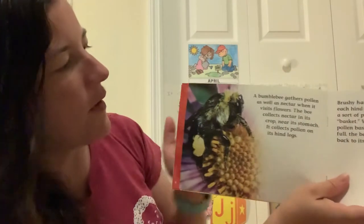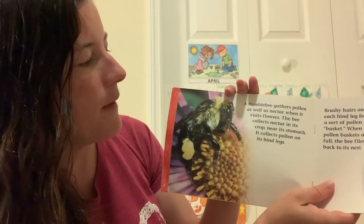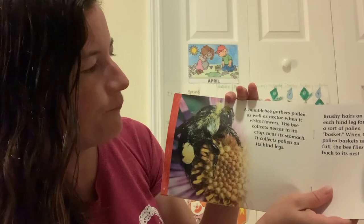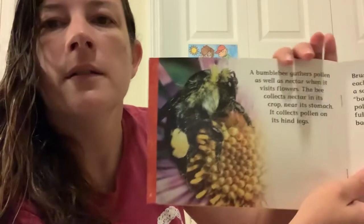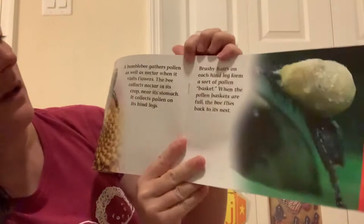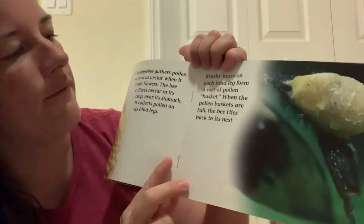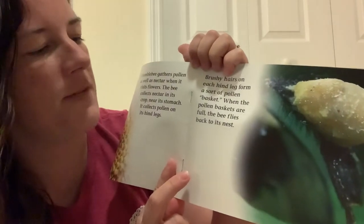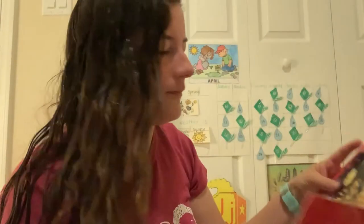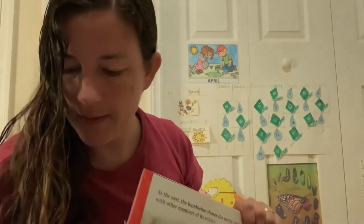A bumblebee gathers pollen as well as nectar when it visits flowers. The bee collects nectar in its crop near its stomach. It collects pollen on its hind legs. If you look, there is a big yellow circle on its back legs. Brushy hairs on each hind leg form a sort of pollen basket. When the pollen baskets are full, the bee flies back to its nest. See all the hairs? It grabs the pollen and it clumps together and collects. When it gets so heavy on their leg, they know it's time to go back. If you keep an eye out for bees, sometimes you can see those yellow balls on the back of their legs — the pollen baskets.